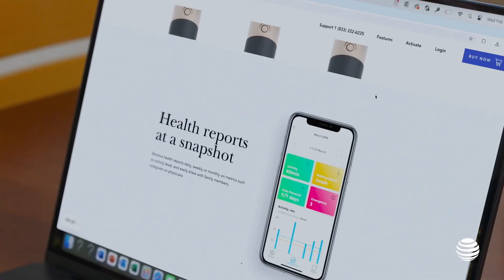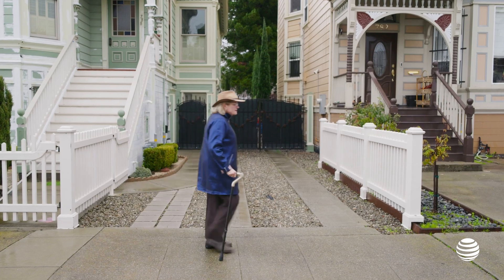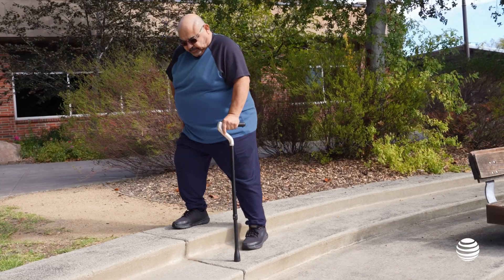The CanGo SmartCane really exemplifies innovation with an age-old product. AT&T really cares about reliability and has helped us to scale quickly. CanGo is just the beginning — we have many more devices that will help people who need it the most and make caring more efficient.